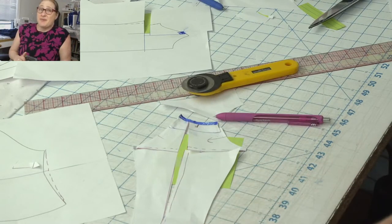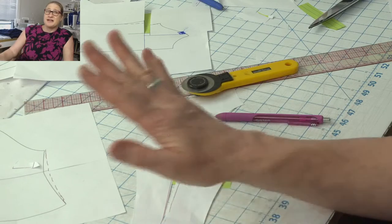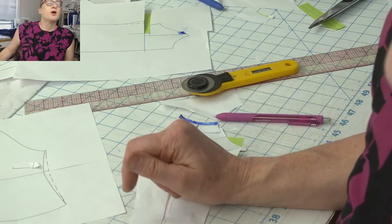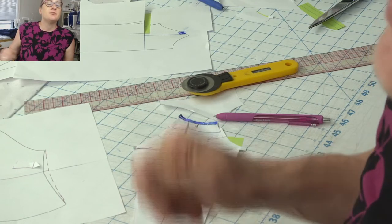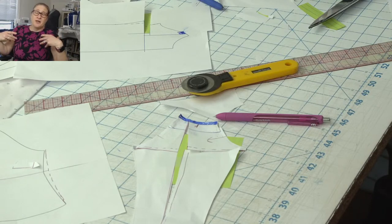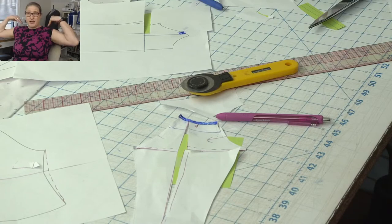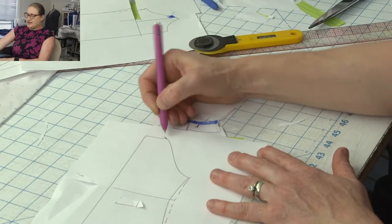I just got confirmation from Stitches that my shorts class did in fact sell out, so I'll have a very busy week. If you're taking my shorts class at Stitches you also get a free fitting included. Judy mentions that sometimes using a smaller front size and larger back size inherently addresses some of these forward-posture issues.